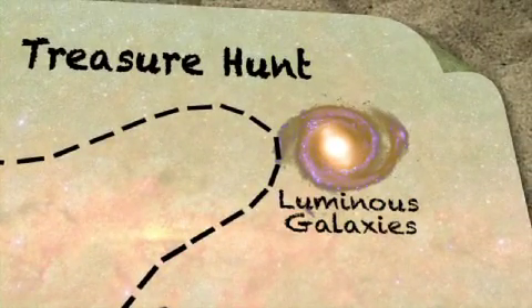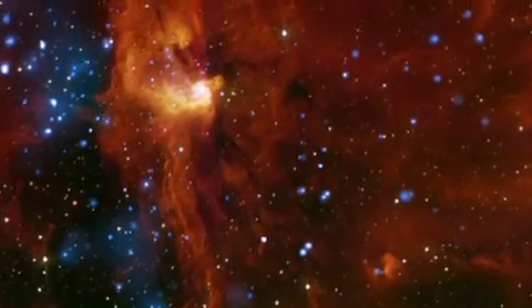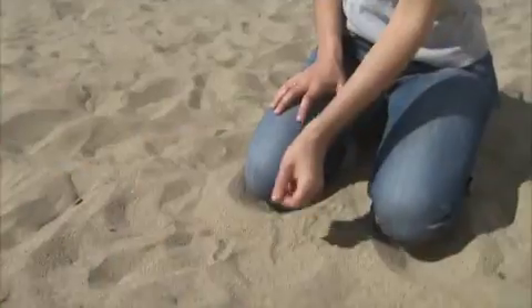The maps that WISE is going to be generating can be used to find all sorts of rare and unusual objects. One of these objects is the most luminous galaxy in the entire universe. But finding it is about like trying to find one particular grain of sand on this entire beach.